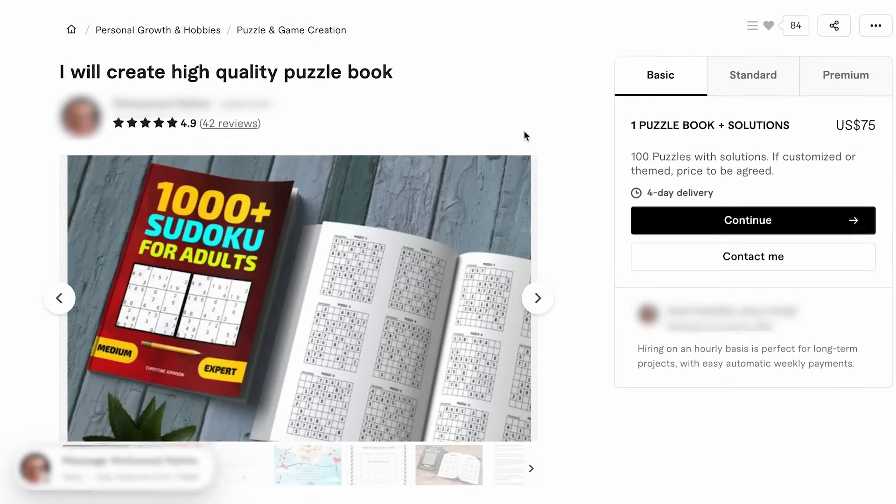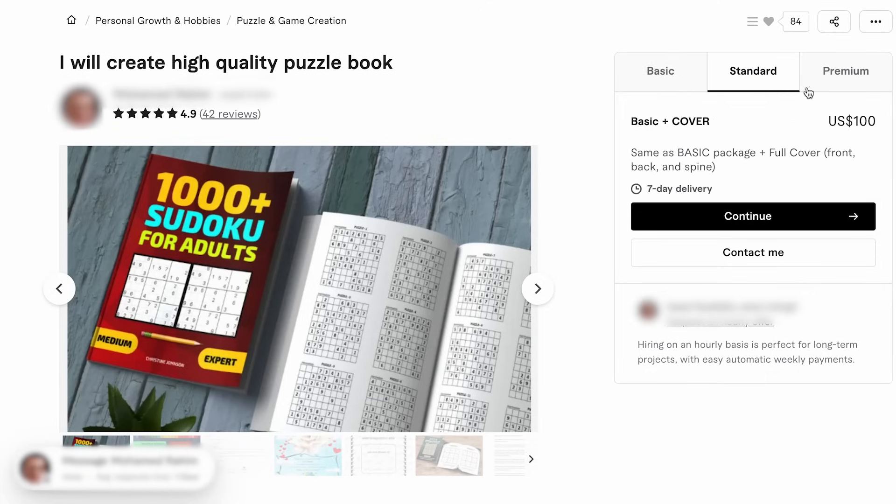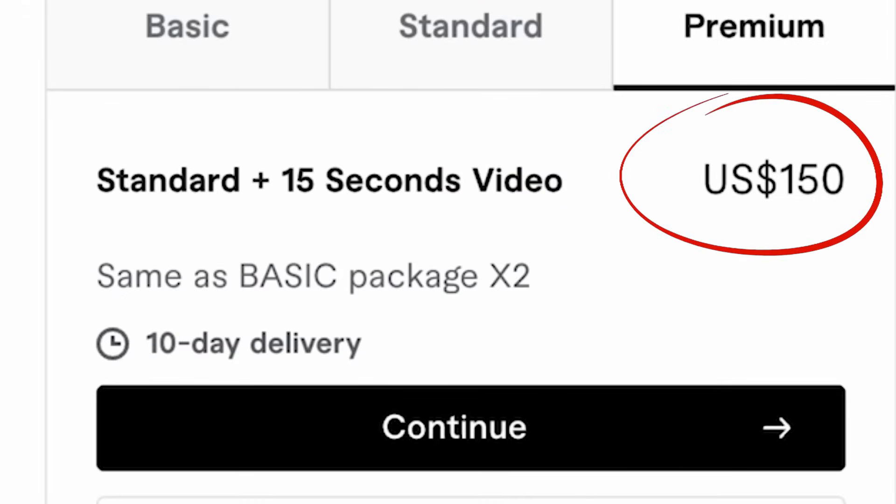Before I found BookBall, creating puzzle books was a nightmare. I tried using free online puzzle generators, but they were limited and time consuming. I'd spend hours creating individual puzzles, then more hours formatting them properly for print. I tried hiring freelancers on Fiverr — one charged me $150 for 50 puzzles, and when I received them they had duplicate solutions and the formatting was completely wrong for Amazon KDP. I had to start over from scratch, and after all that time and money, it took me nearly a week to create just one puzzle book. At that rate, I would never be able to build a sustainable publishing business.